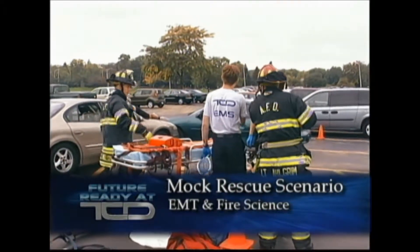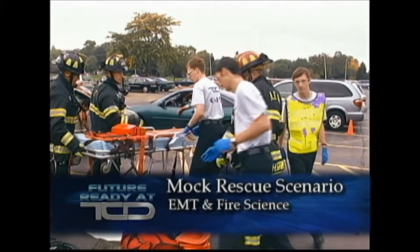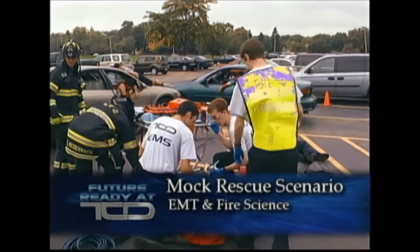Are these second-year students then? They're all second-year students — they're all EMTs.